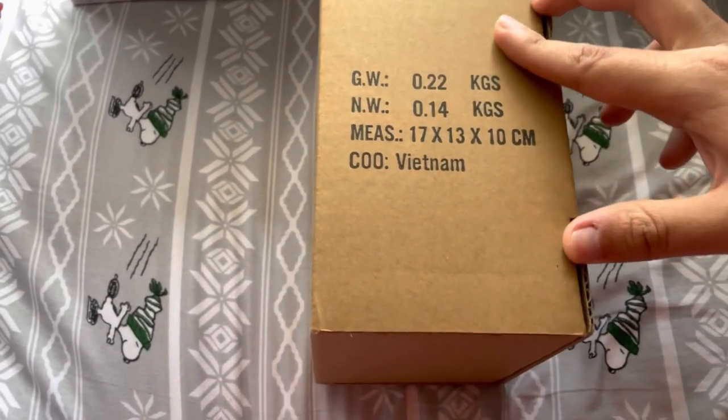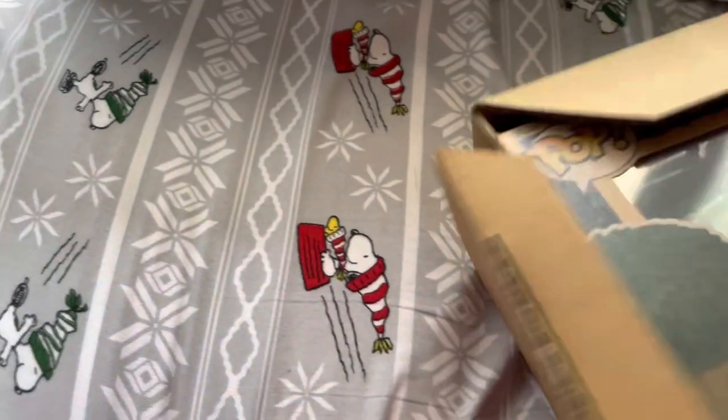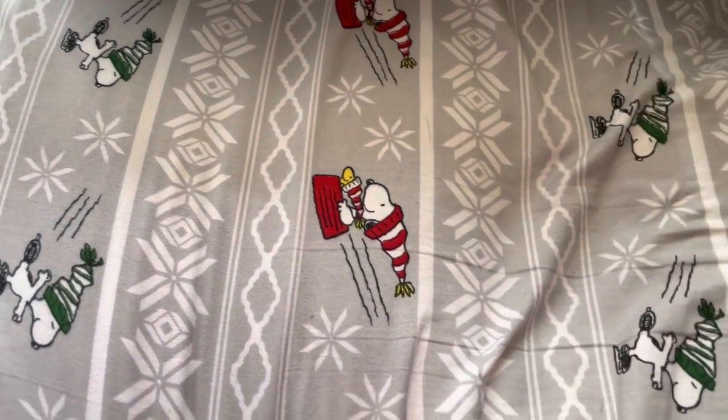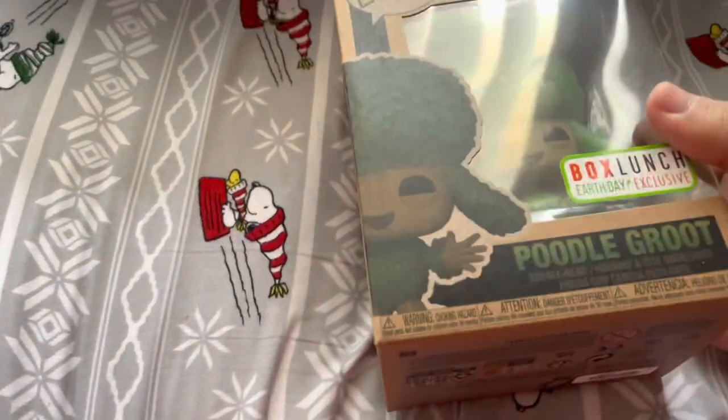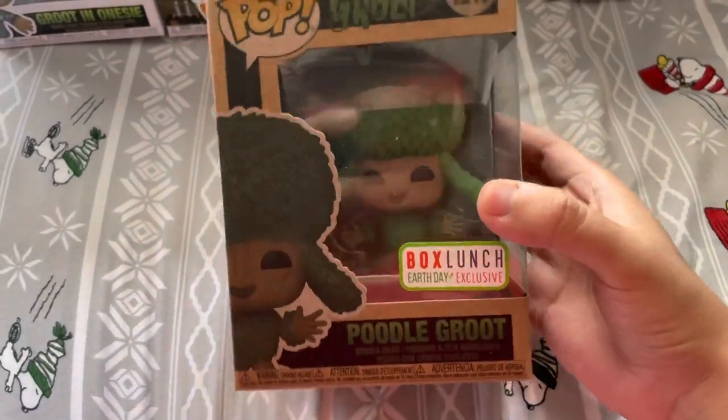So here we have the package today. What Funko Pop do I have? Let's see what we got. And what I got is my Earth Day Box Hunt exclusive — Poodle Groot!